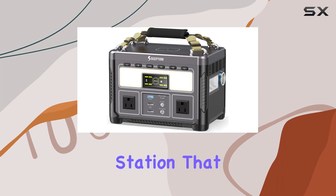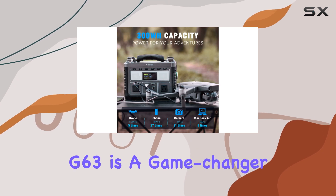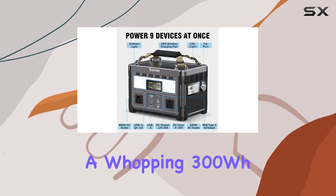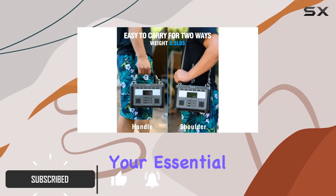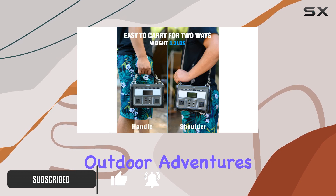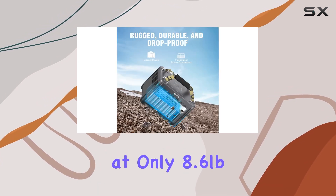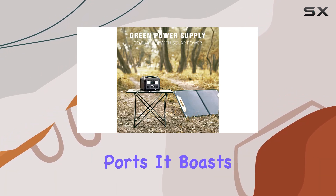Looking for a portable power station that packs a punch? The Sectao G63 is a game changer, with two 600W AC outlets and a whopping 300Wh lithium battery. This compact powerhouse ensures your essential devices stay charged during outdoor adventures or unexpected home power outages, weighing in at only 8.6 pounds.